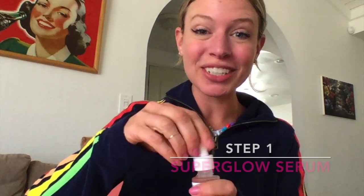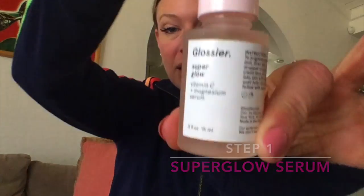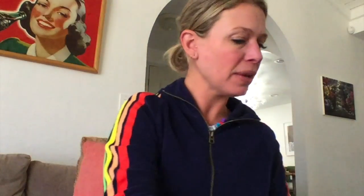The first product I'm going to show you is the Super Glow Serum. The Glossier serums are pretty famous and rightfully so — they're good. This one does what it says it's going to do: it makes you glow. It's super not greasy and it absorbs right into the skin.